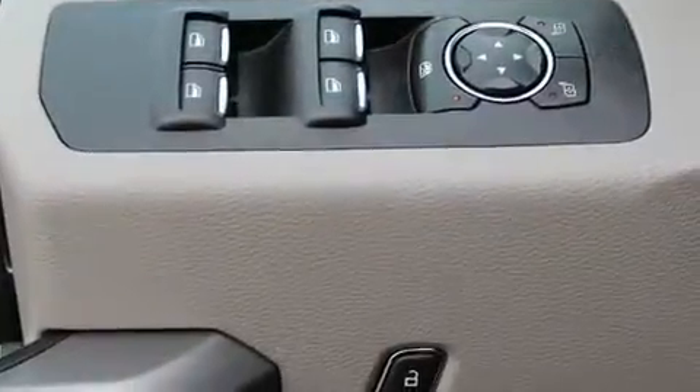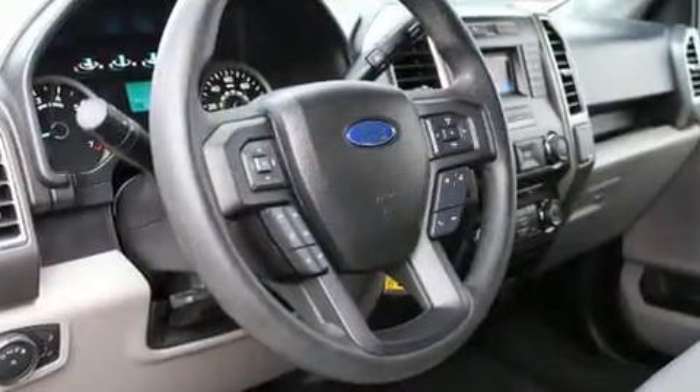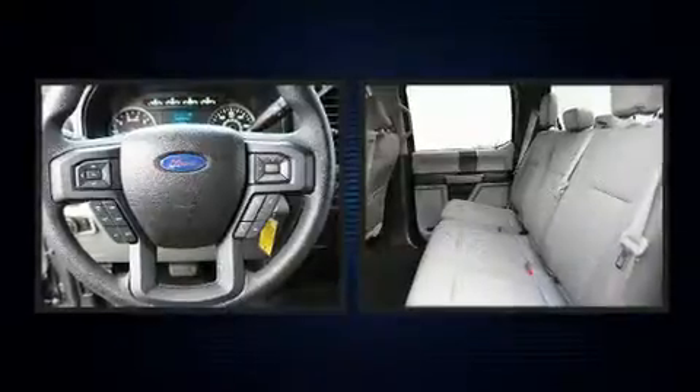Safety equipment has been integrated throughout, including dual front impact airbags, front and side impact airbags, traction control, ignition disabling, and four-wheel disc brakes with ABS.